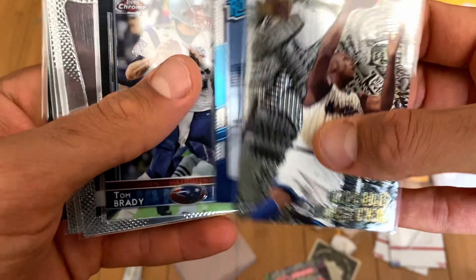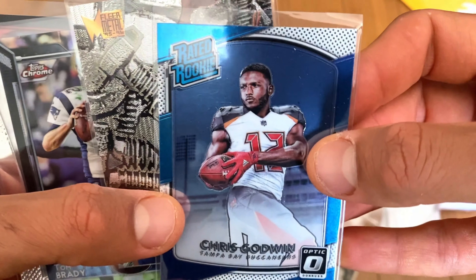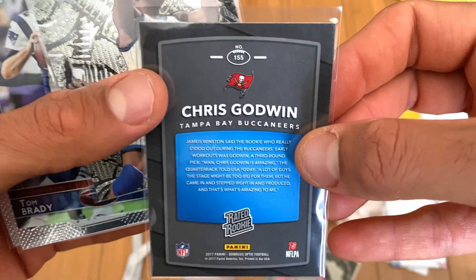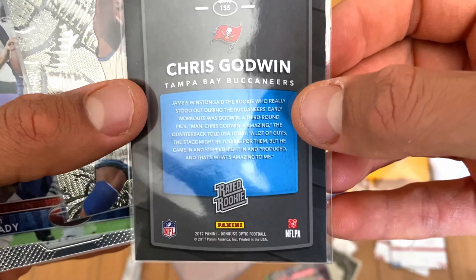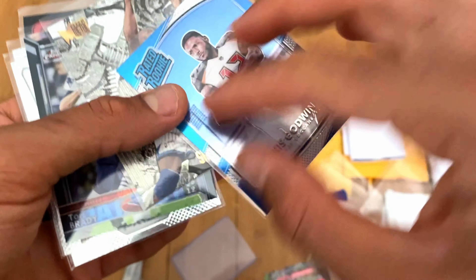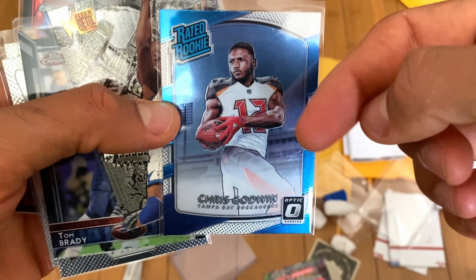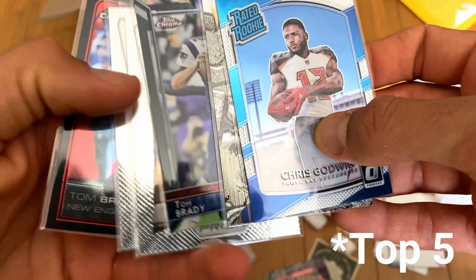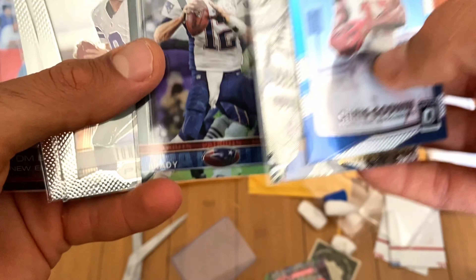Chris Godwin — my boy, go Bucs! He's set to have a really big year. He had a breakout season last year, did a great job even though the quarterback threw to the opposition just as much. He was the number one fantasy wide receiver last year and he's set to have another big year with Tom Brady in the mix.